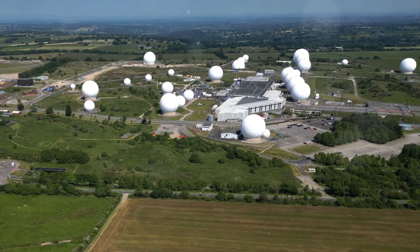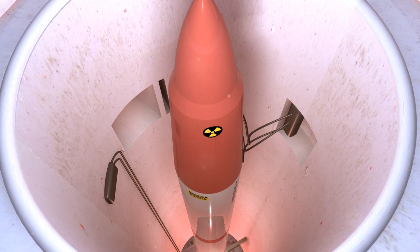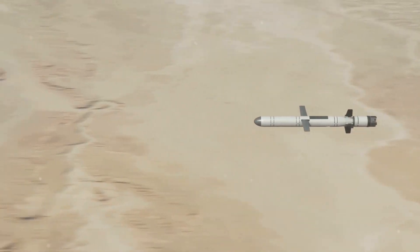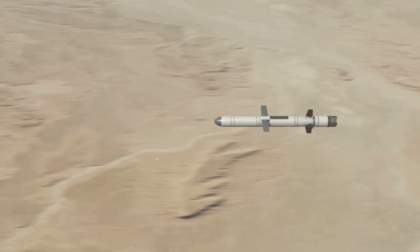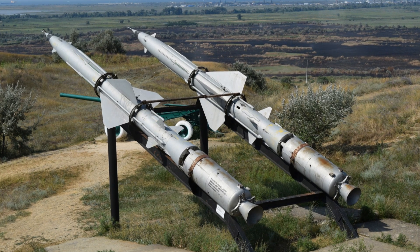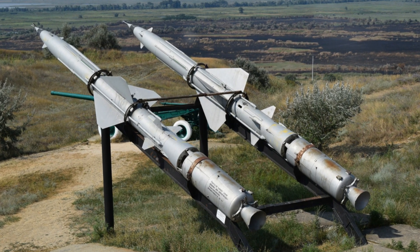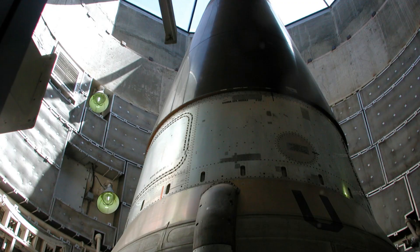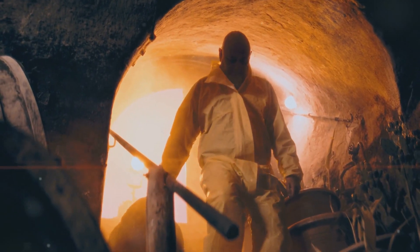Beneath the tranquil surface of America's heartland lies a network of hardened underground silos. These silos house intercontinental ballistic missiles, or ICBMs, a crucial component of the U.S. nuclear deterrent. They are engineering marvels, designed to withstand tremendous force and ensure the survivability of the missiles within.